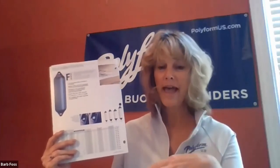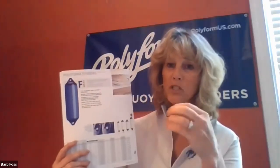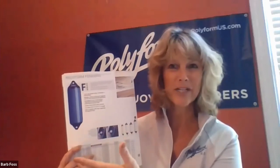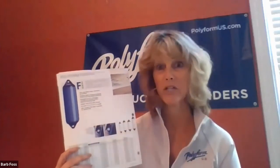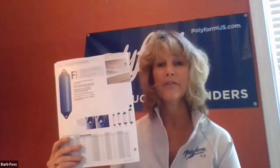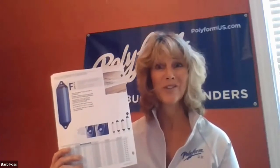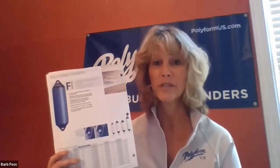The F series has a reinforced rope hold, multiple ribbing, and a very definitive look. You can always tell it by the Navy toppers on each top and bottom, which makes it unique from the rest of our line. These are used not only by commercial boats, but also higher-end boats — a lot of yachts are out there using the F series.